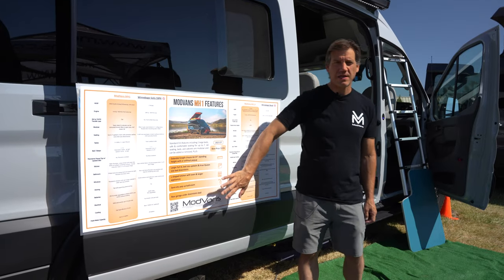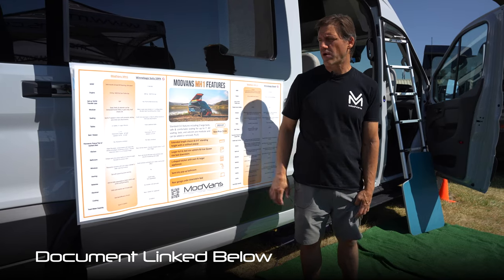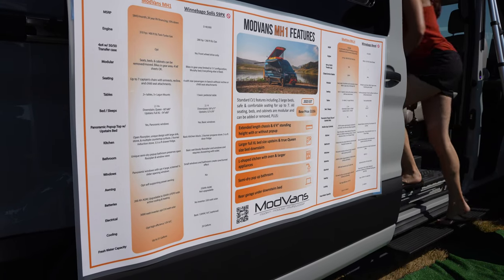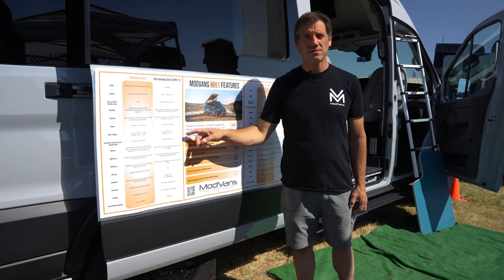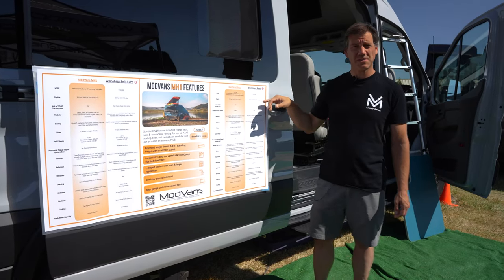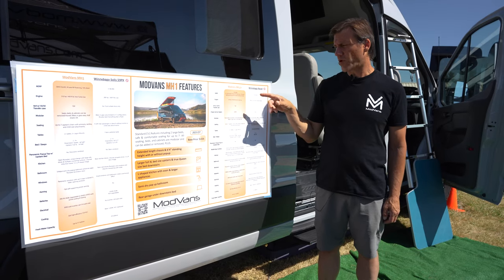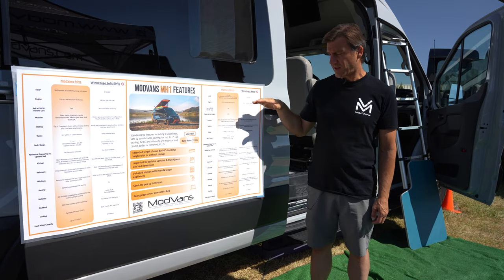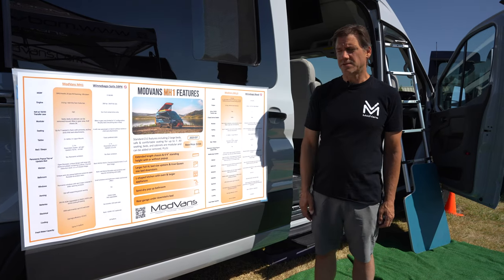This is our show poster that we put out for the MH-1 at all the shows — it gives us a competitive stance with other vehicles in the market. Our standard MH-1 is very price competitive with the Solace from Winnebago. If you go down the features, you'll see we pretty much have a win in every category. We also compete with the more expensive Revel from Winnebago — we feel very price competitive, and in every category we have more capacity and more upgrade options.